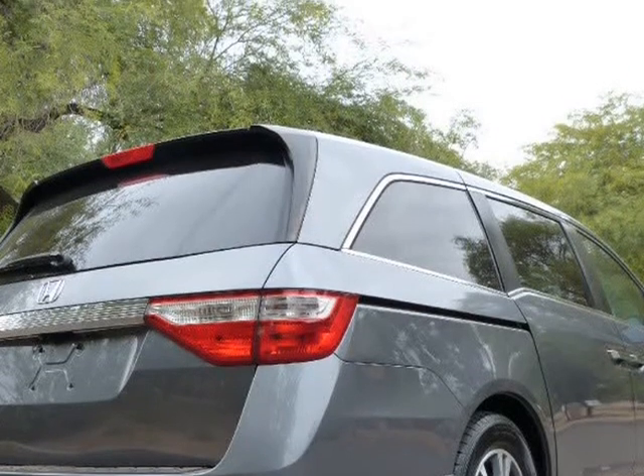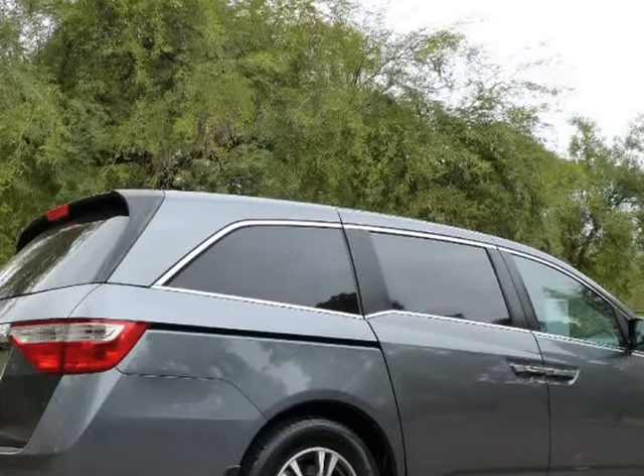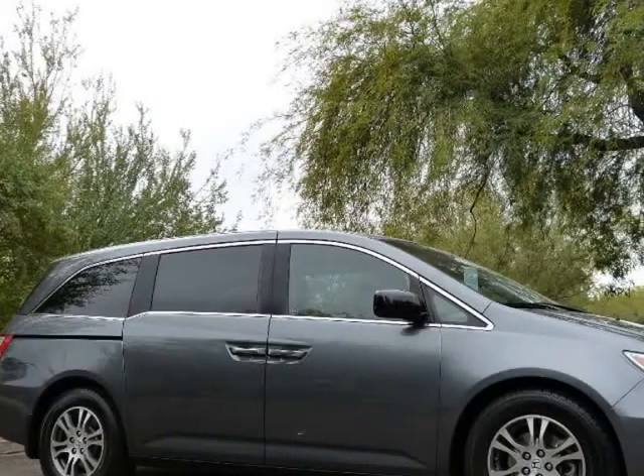Awards: JD Power APEAL Study. 2013 IIHS Top Safety Pickup. Best Residual Value. 2013 KBB.com 10 Best Family Cars. 2013 KBB.com Brand Image Awards.